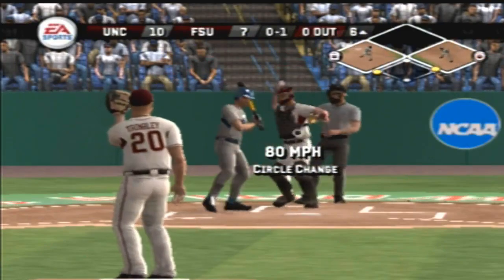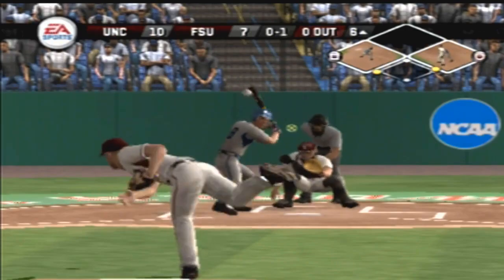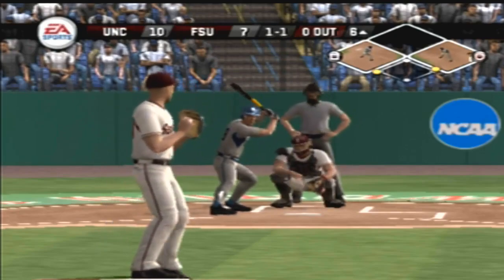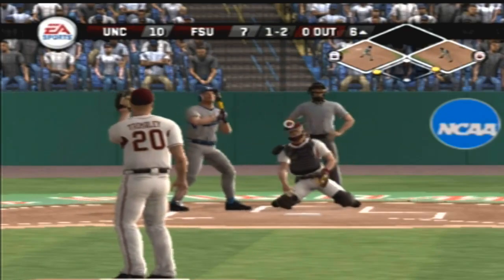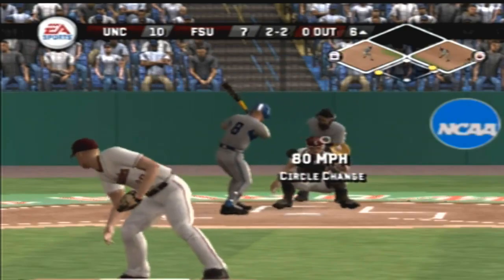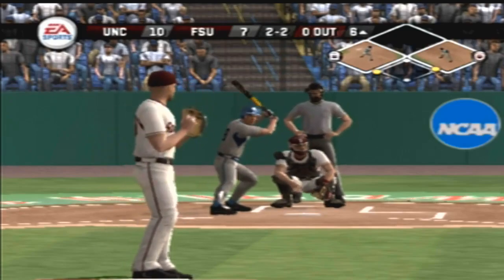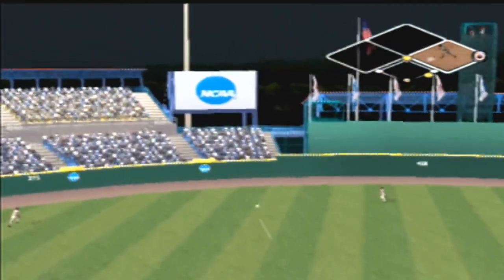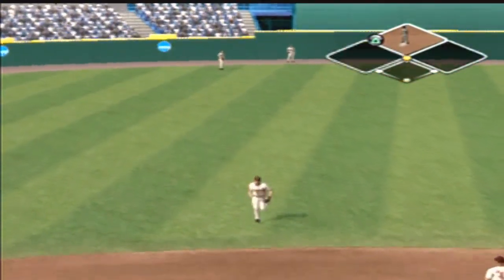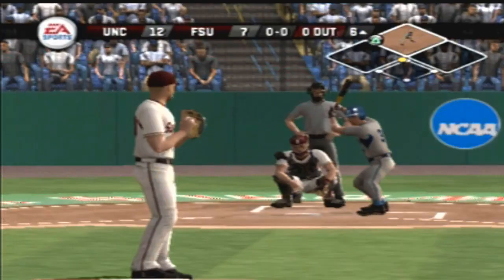Number eight is up next. Changeup at the letters and in for a strike. Missed with a fastball there — couldn't check his swing in time. Changeup outside for a ball. Back up the middle and it will score a run — the throw to second. Run scores on the double. The runner moves to second — it's twelve to seven.